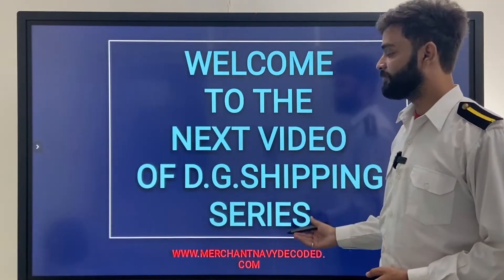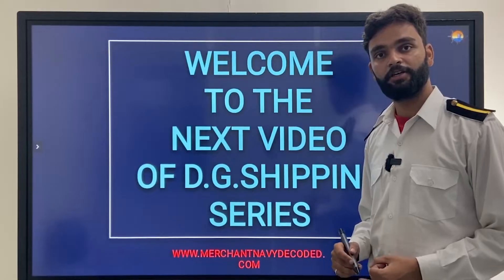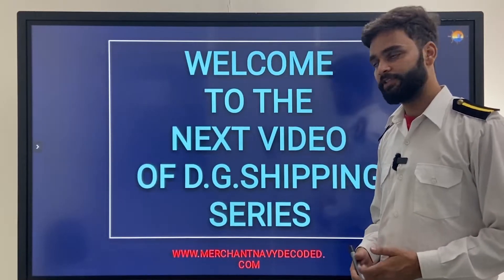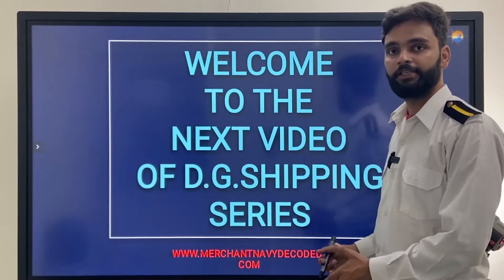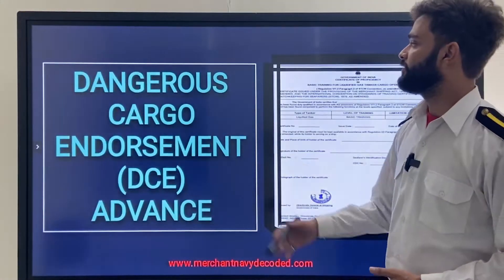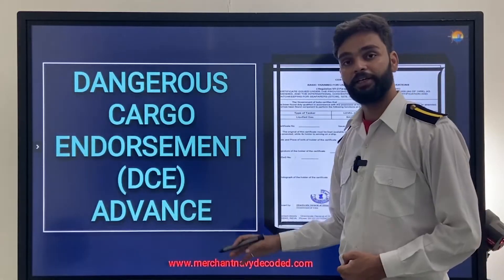Welcome to the next video of the DigiSpring series. In this series we are going to cover terms like ENDO, CDC, SID, and many more documents and certificates which are important for a seafarer. In this video we are going to cover Dangerous Cargo Endorsement — the advanced one.